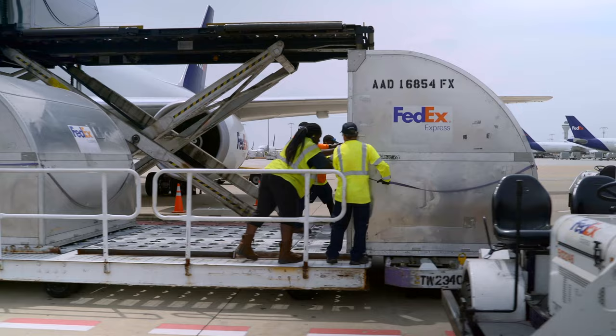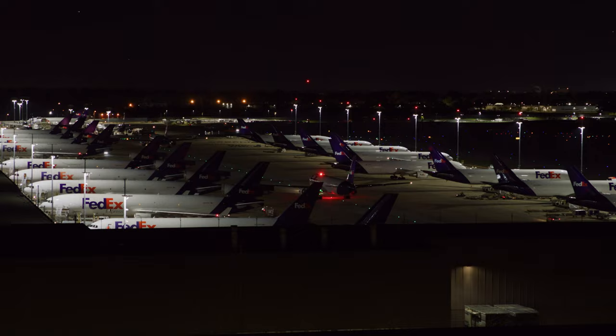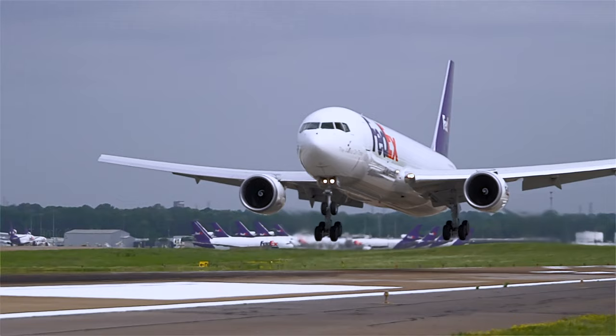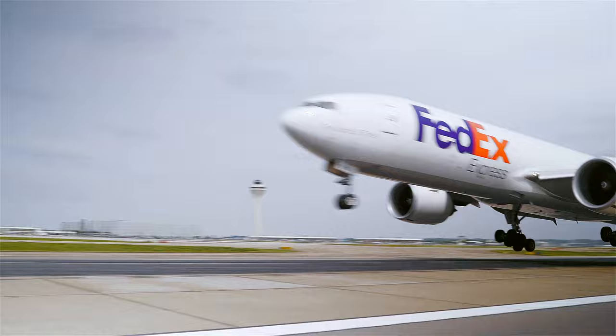Basically we have two different sort systems here at the Memphis World Hub. The day sort handles about a million packages in a day. Then of course we've got our huge night sort — on the night sort there's about a million and a half packages that'll go through our sort system. We bring in about 250 aircraft in and out of the hub in a 24-hour period. We have over 190 aircraft gates, and we have the capacity to land an aircraft about every 40 seconds.